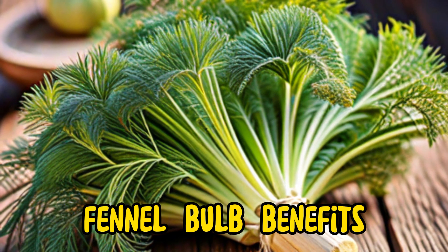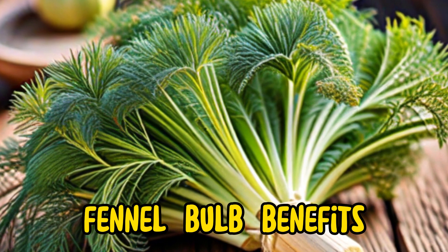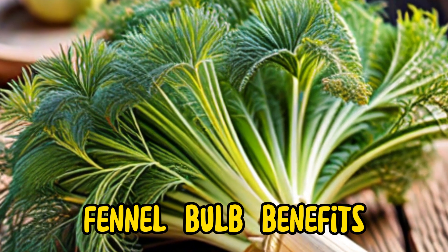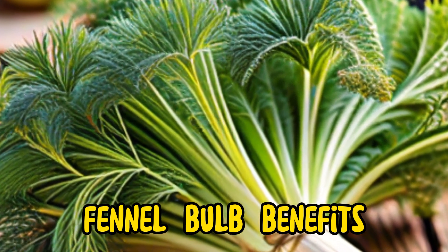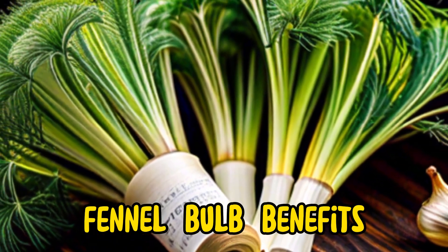Moreover, fennel bulb contains compounds such as anethole, which has been shown to have anti-inflammatory and antibacterial properties. These properties may help reduce inflammation in the body, boost immune function, and protect against infections caused by harmful bacteria.